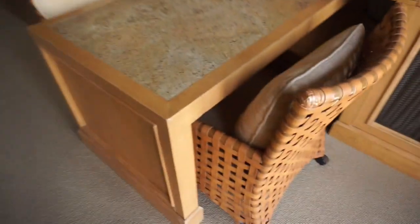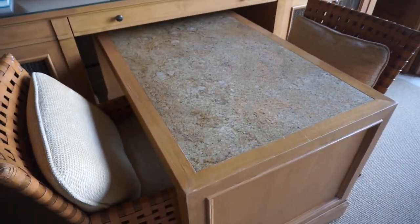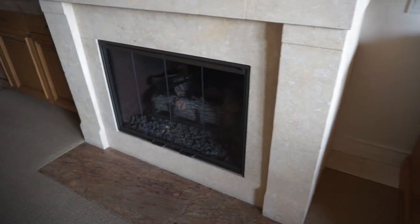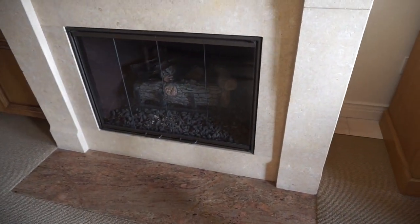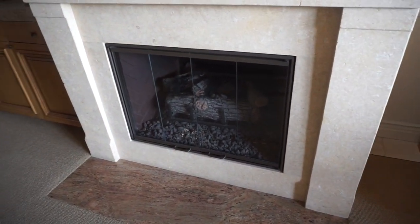Coming back in, we have a little table area if we wanted to eat or whatever. I was going to say we might have breakfast there in the morning, but honestly we'll probably have it on the patio. Is that a fireplace, babe? Yeah, turn it on. I hear it going, so I'll give that a second.